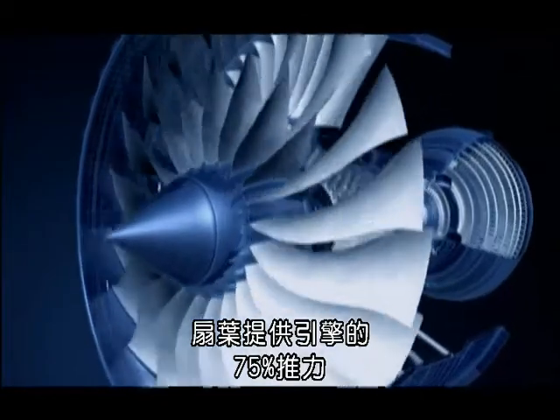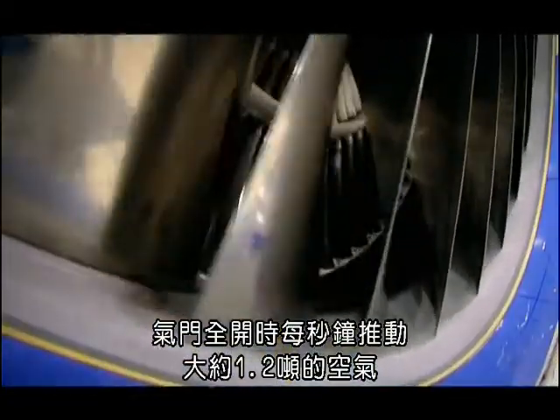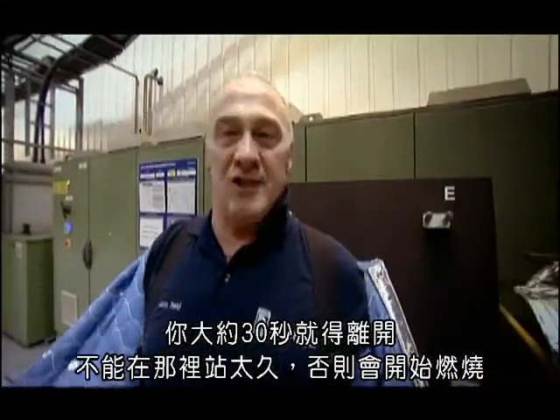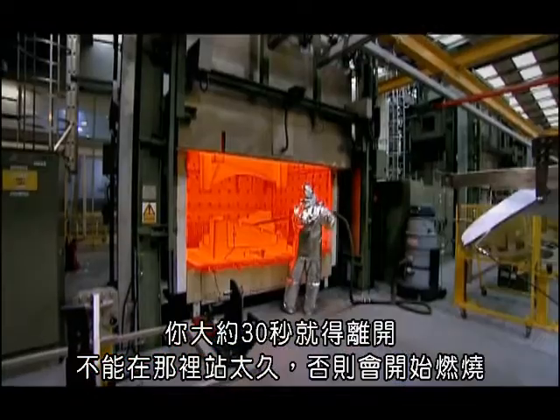The fan blade delivers 75% of the engine's thrust. It shifts about 1.2 tonnes of air per second when it's at full throttle. After about 30 seconds you've got to come away — you can't stand there too long. If you do, you just start burning.